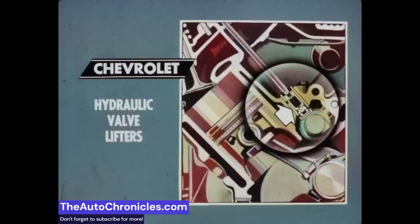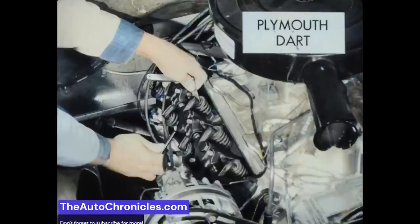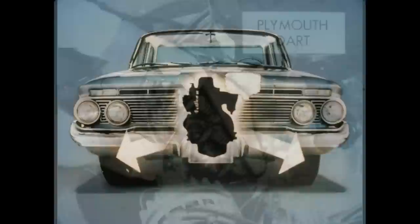When you drive a Chevrolet, you get the efficient, quiet operation of hydraulic valve lifters in all of Chevy's engines designed for normal driving. Valves are supported on a cushion of oil that eliminates looseness and linkage, adjusts valve clearances automatically, and hushes valve noises. All Plymouth and Dart engines have mechanical valve lifters which can get noisy, much like the sound of a sewing machine, and require periodic adjustments which add to maintenance costs.